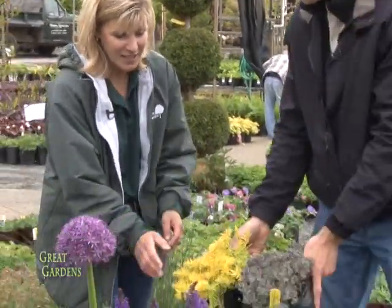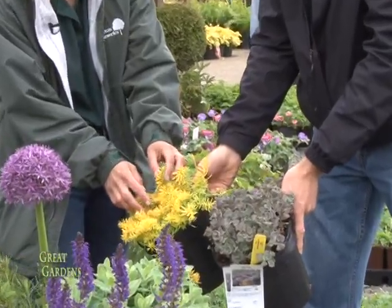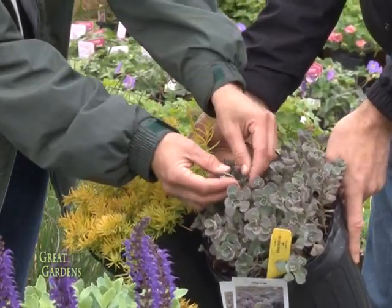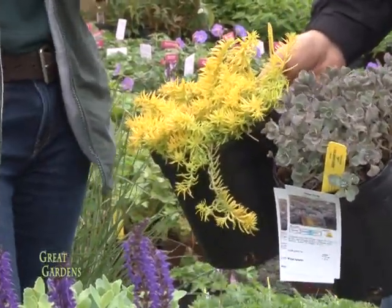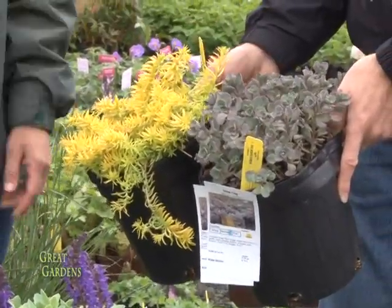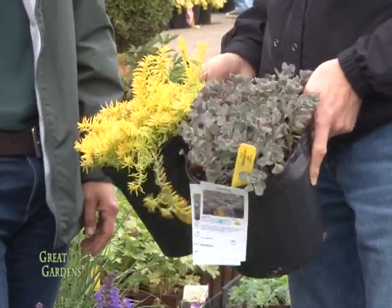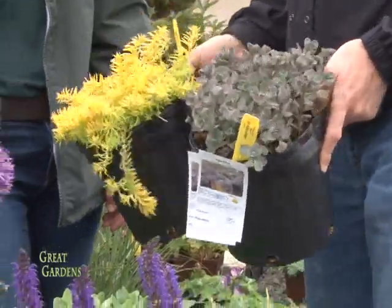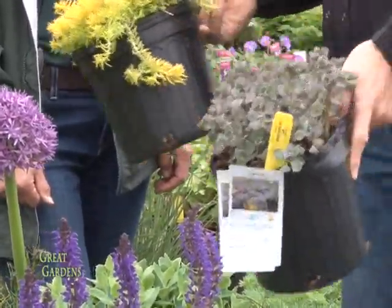These are all different sedums — they are drought tolerant, kind of like cactuses of the northeast, and they bloom in late summer, early fall. Look at this great one that has blue, green, and then a sort of purple on the edge — another one you could tie together with a burgundy leaf plant that would really pop. It's important to note that drought tolerant doesn't mean you can't water them — you've got to get them established first, but then they can withstand some dry conditions. So you'll see these in drier areas, rockier areas, poor soil — kind of like an Alpine garden look.